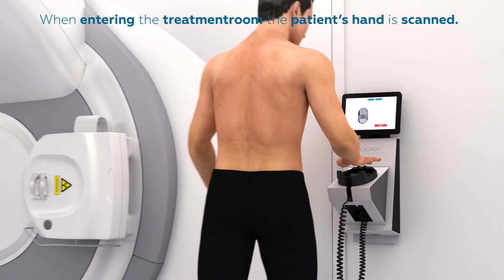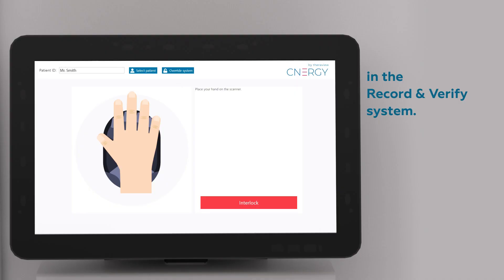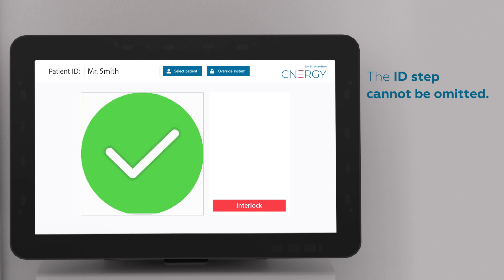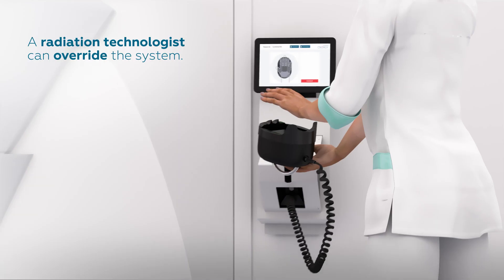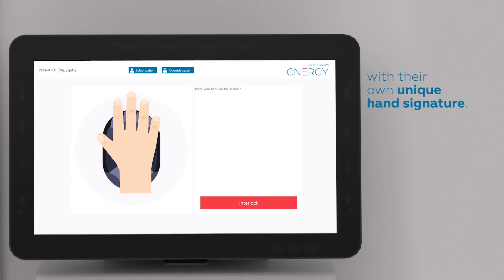When the patient enters the treatment room, the patient's hand is scanned. The patient is selected in the record and verify system, and the ID step cannot be omitted. Patients with a mobility impairment can be identified on the table with the portable sensor. A radiation technologist can override the system with their own unique hand signature.